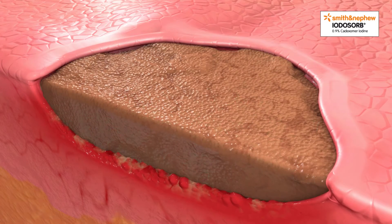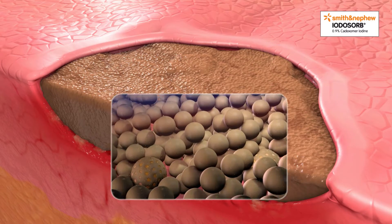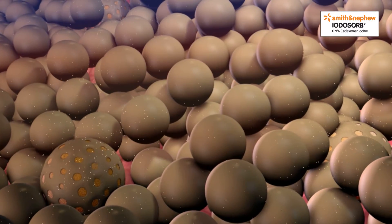At the wound level, microbeads cover the wound and fill cavities, ensuring close contact within the wound environment.